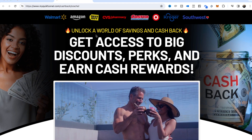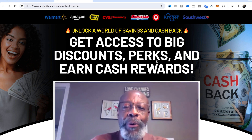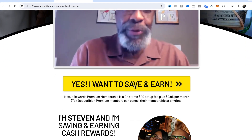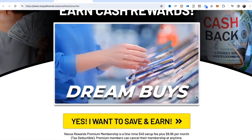This is a really good video — goes over everything very precisely. At the top I've got some well-known brands, and the headline reads: 'Unlock a world of savings and cash back — get access to big discounts, perks, and earn cash rewards.' There are also a few testimonials in the video. Right below, like all our funnels, you have the ability to brand yourself — add your image, name, phone number, email address, social media accounts, and a generic statement. It'll display your full name right under your picture.